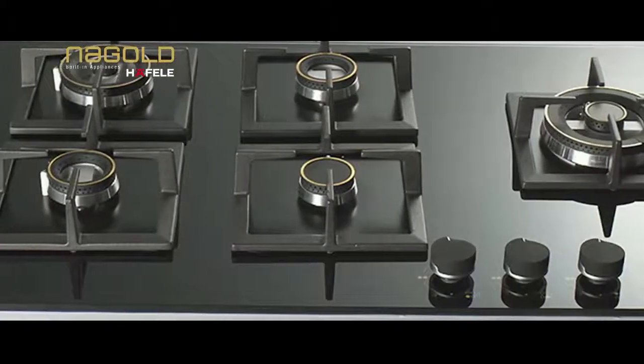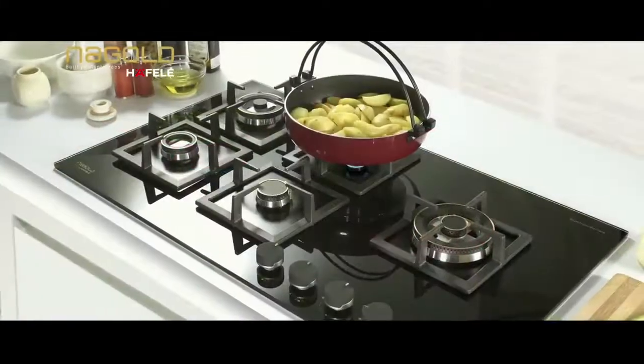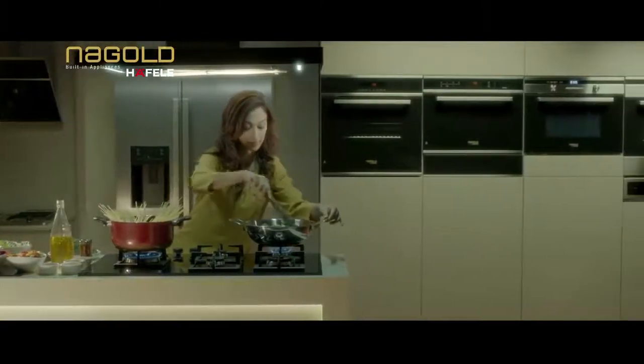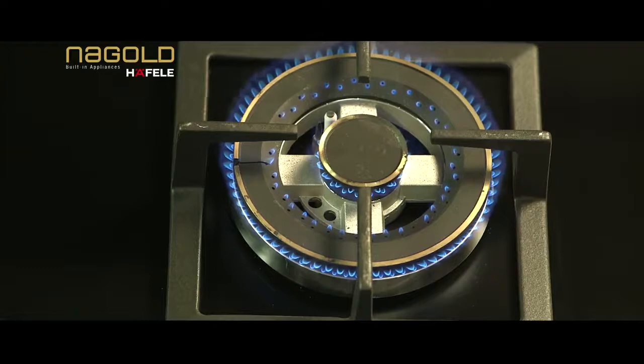Equipped with efficient supernova brass burners, these hobs are effortlessly aligned to the design philosophy of the Na Gold's built-in appliances range, integrating power, elegance and technology to perfection. The unique design unfolds a never-seen-before combination of brass rings crowning the black-coated burners.